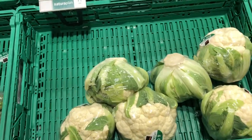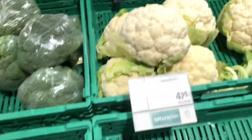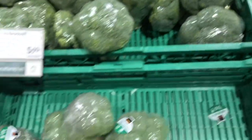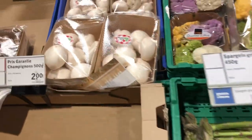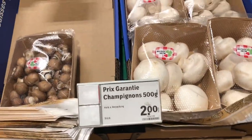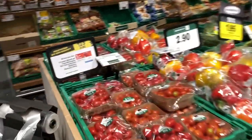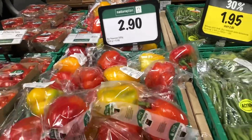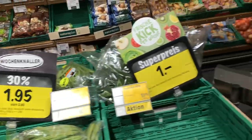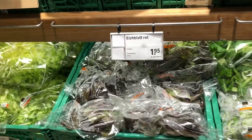This is cauliflower and the cauliflower rate is about 4.95 francs, which means around 450 rupees. One type is about 2.95 francs. Broccoli costs around 5.40 francs, which means about 490 rupees. This is mushroom — 6 to 7 pieces per pack. There are a lot of varieties of mushrooms here.